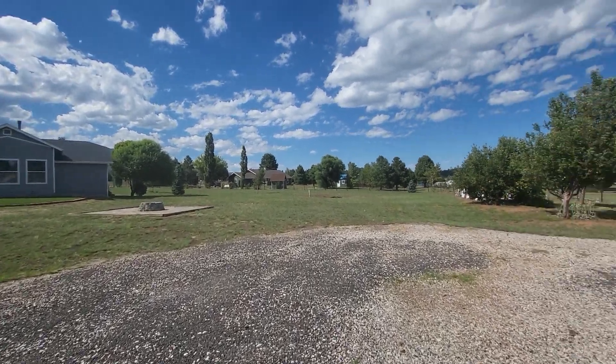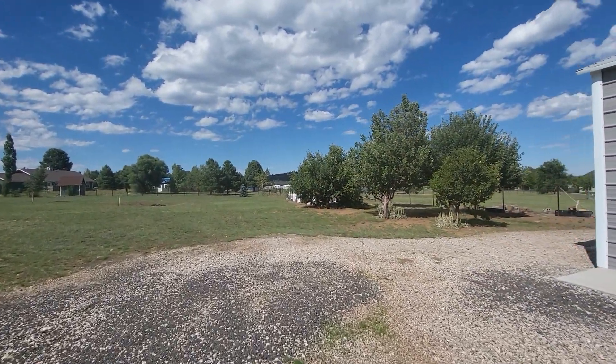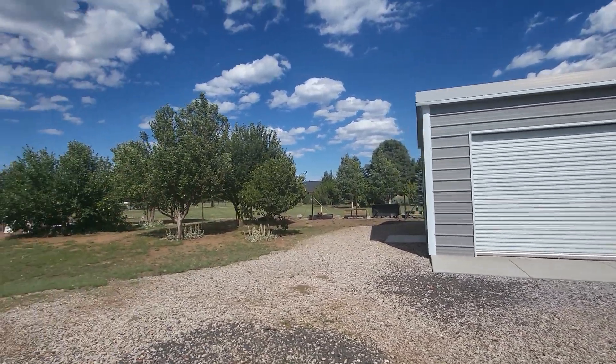Let's check out the yard. The middle shed.